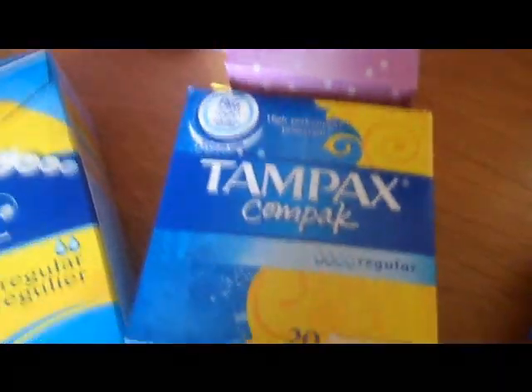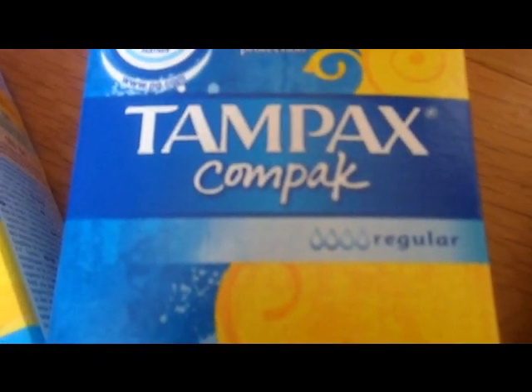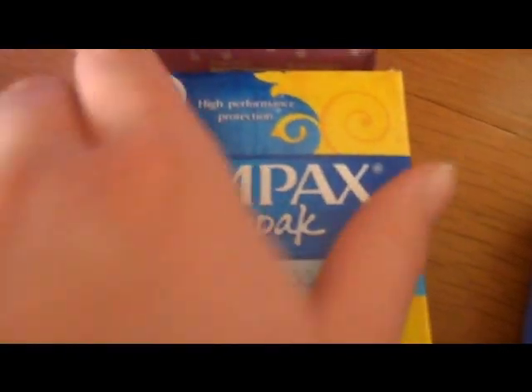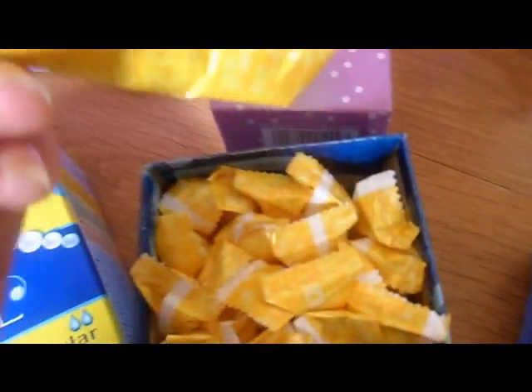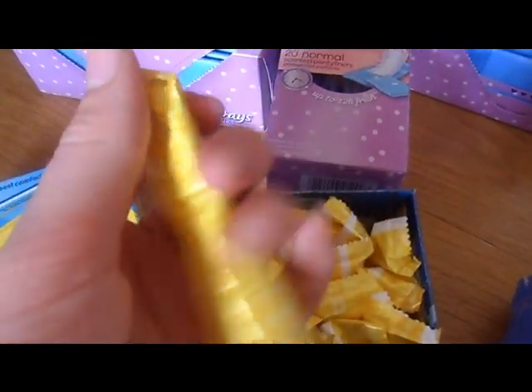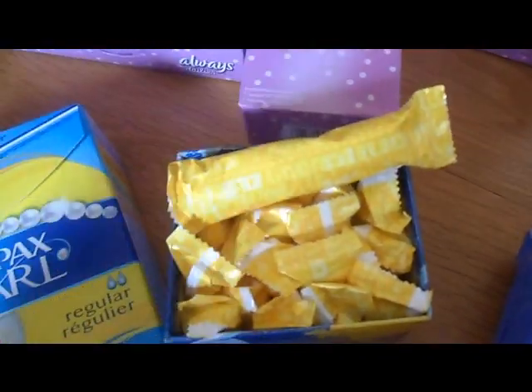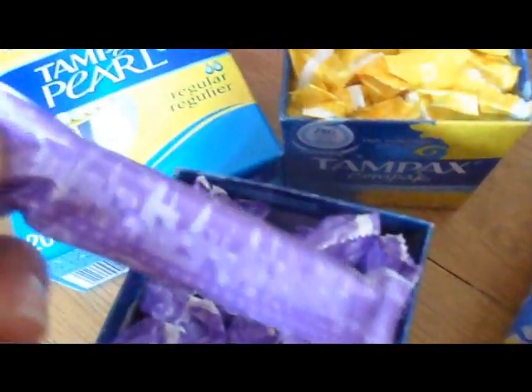I then got a Tampax compact 20-pack, also in regular. I haven't tried these before so I'm really excited to. This is what they look like — they're really small but the wrapping is quite loud, so yeah that is an annoying thing about them.